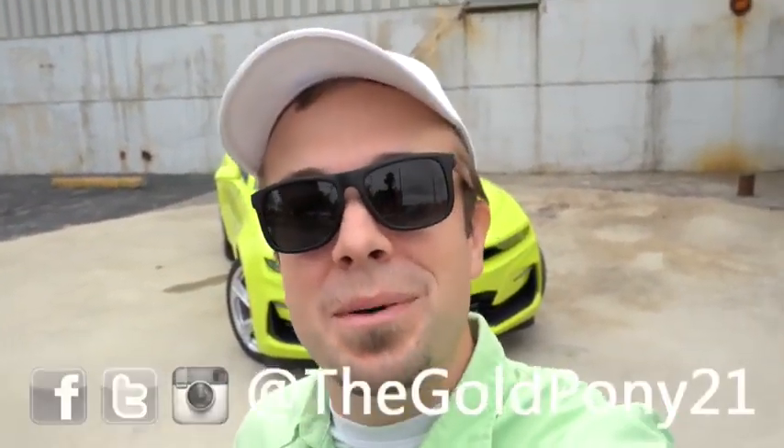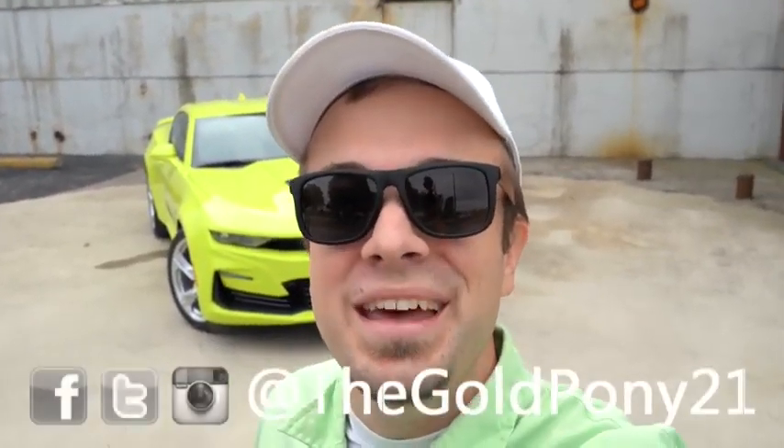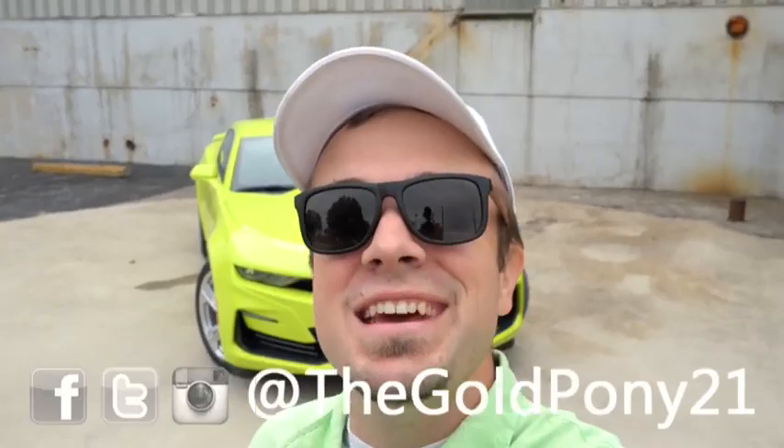That is about it for this one, you guys. Thank you so much for watching. Be sure to like the video and subscribe if you're into new car reviews — that is what we do here on this channel. Feel free to follow me on social media at the bottom of the screen. I will see you guys in the next video. Stay Gold!